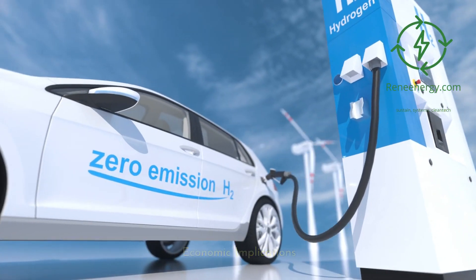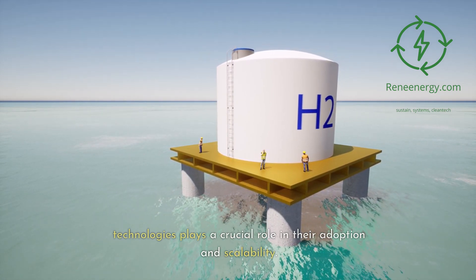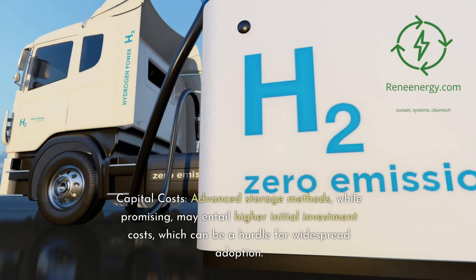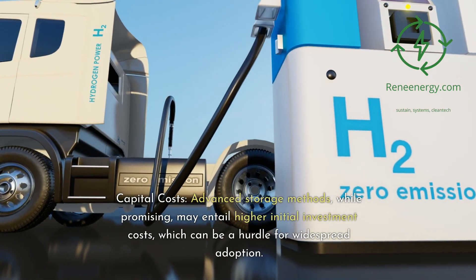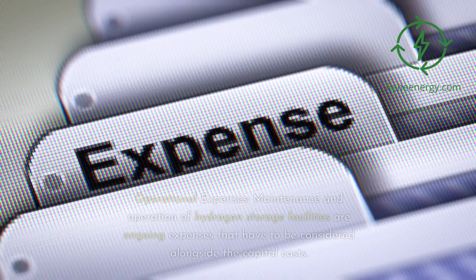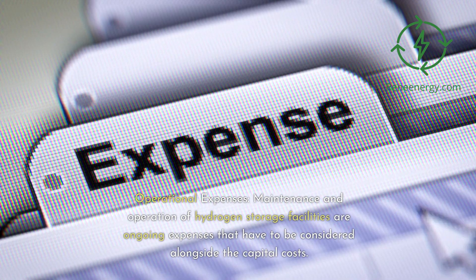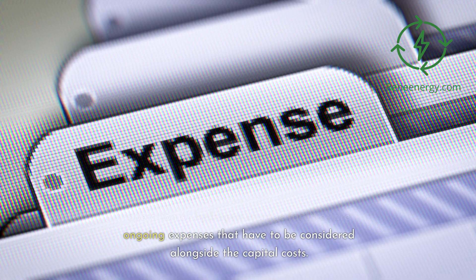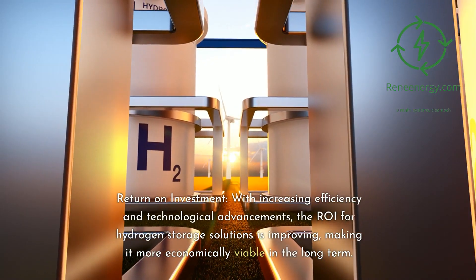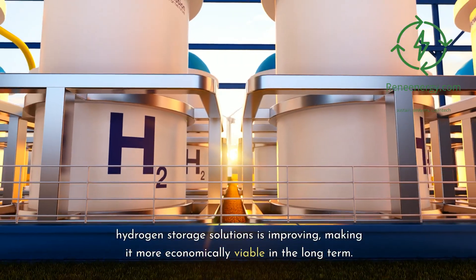The economic feasibility of hydrogen storage technologies plays a crucial role in their adoption and scalability. Advanced storage methods, while promising, may entail higher initial capital investment costs, which can be a hurdle for widespread adoption. Maintenance and operation of hydrogen storage facilities are ongoing expenses to be considered alongside capital costs. With increasing efficiency and technological advancements, the ROI for hydrogen storage solutions is improving, making it more economically viable in the long term.